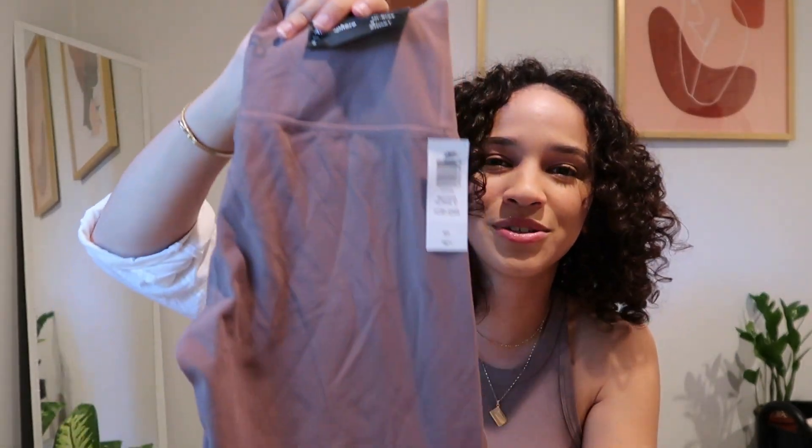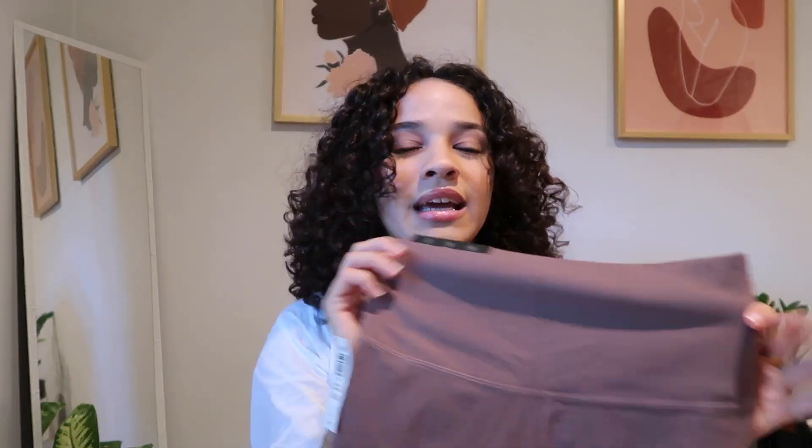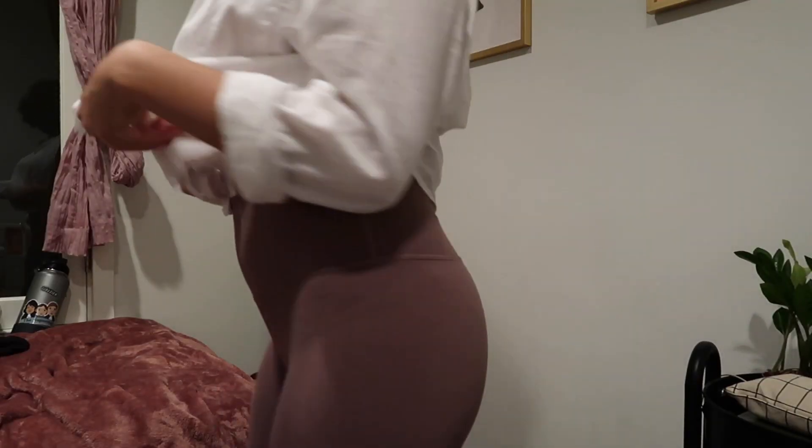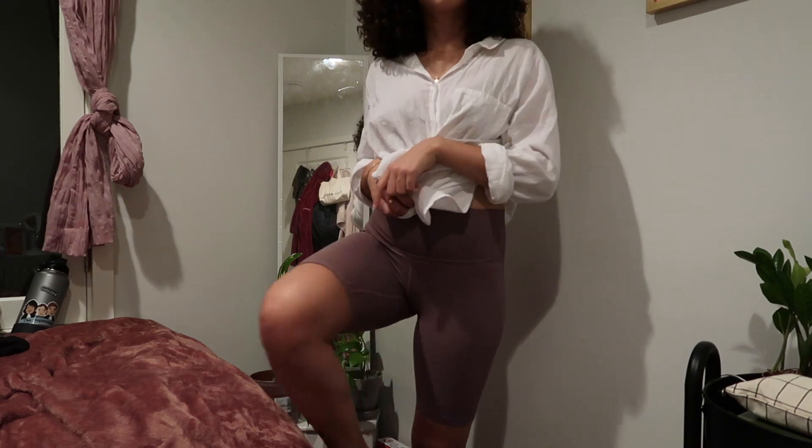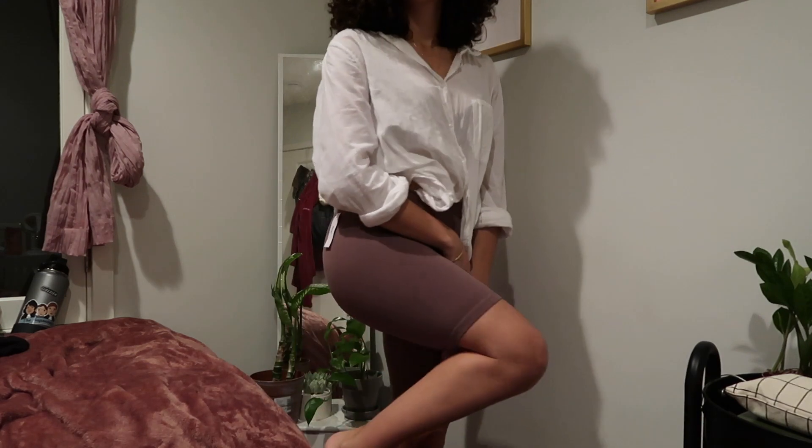Of course I had to do a biker short, so I got the TNA Butter biker shorts in the nine-inch length in the stone taupe color — which reads kind of purple and plum, which I really like. I do love Aritzia's biker shorts, but I haven't tried the Butters yet so I'm excited. I know they're very comparable to the Aligns from Lululemon. I'm excited to try a new length and new color for spring.